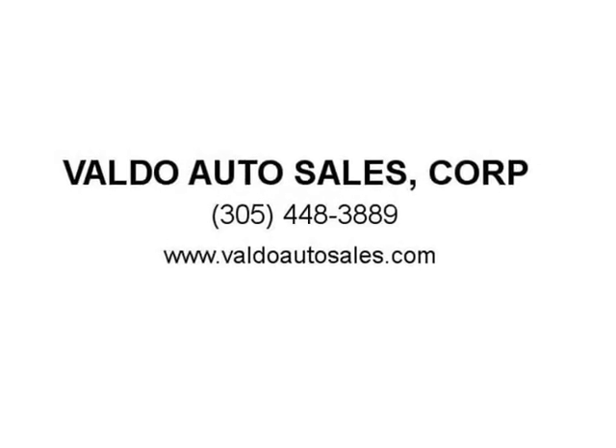By contacting Beldo Auto Sales, you are authorizing a response through call, text, and/or email. Visit us at BeldoAutoSales.com.